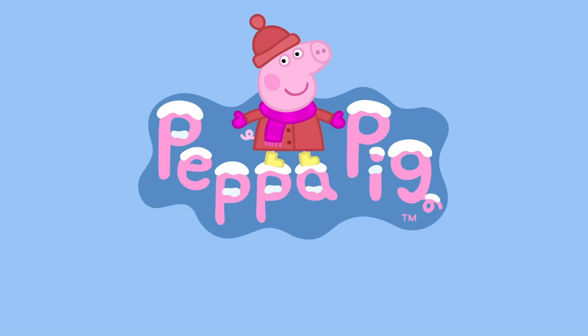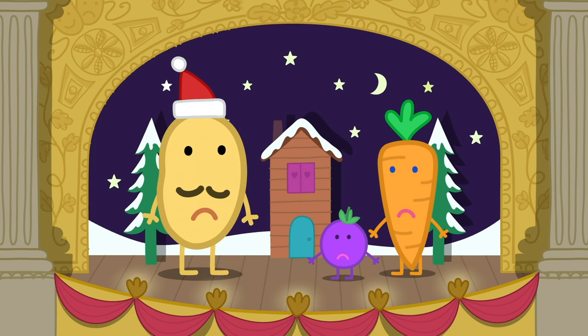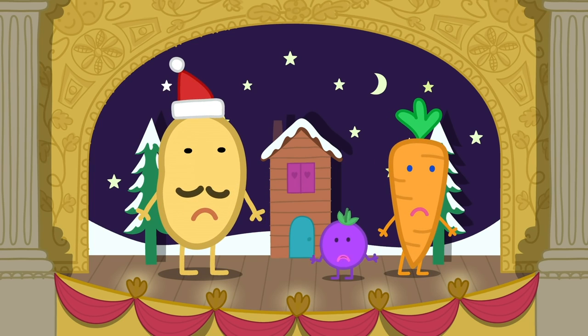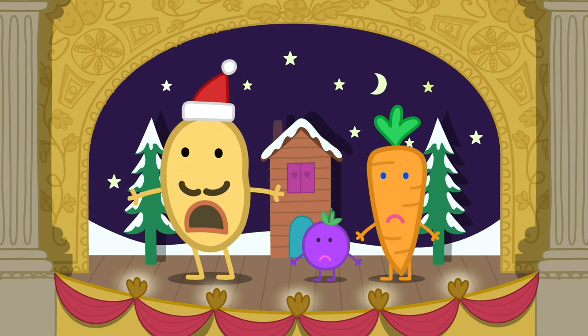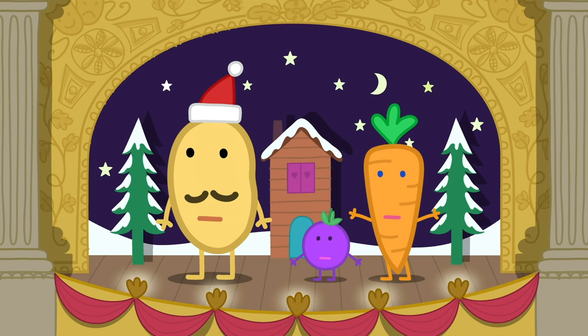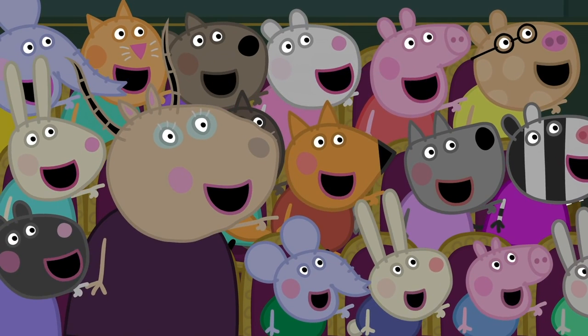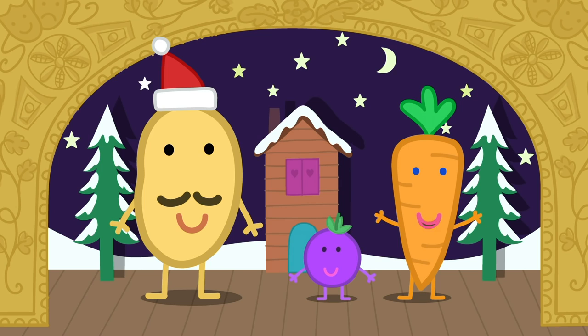Little Sprout, where are you? He's lost! Can you help us find him, boys and girls? Yes! If you see him, boys and girls, shout out: There's Little Sprout! That's it! When you see him, shout like that.